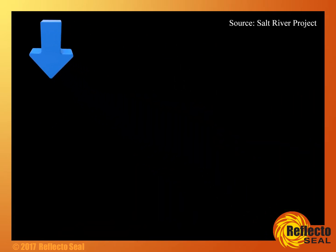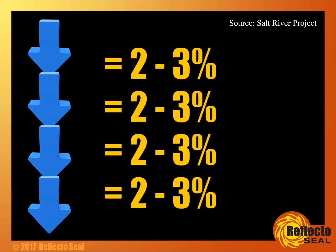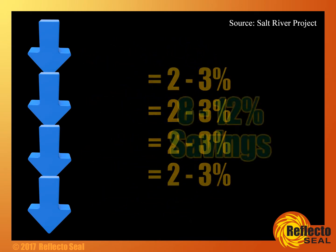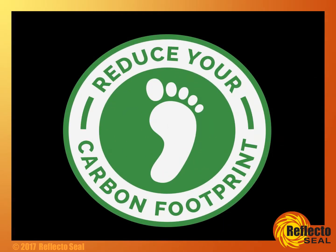In fact, every degree can make an impact of 2 to 3 percent. So that 4 degrees could mean an 8 to 12 percent savings, and it could pay for itself in no time — all while reducing your carbon footprint.